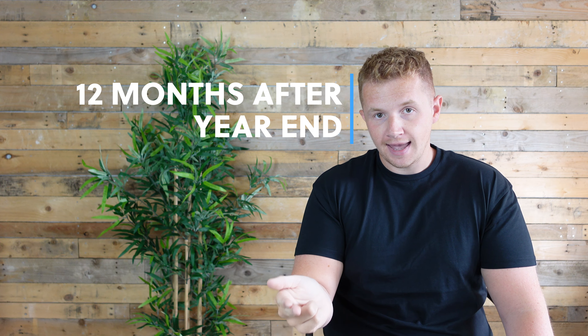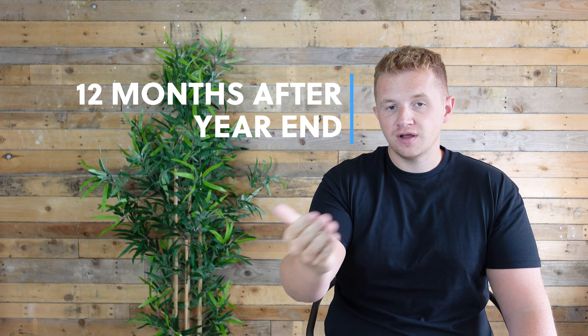When it comes to filing your tax return, it's due 12 months after your company's year end. So if your year end is 31st December, the return is due 12 months later. However, your tax payment is due nine months and one day after your year end. You want to get your tax return done as soon as possible so you know exactly how much tax you have to pay and can budget for it.